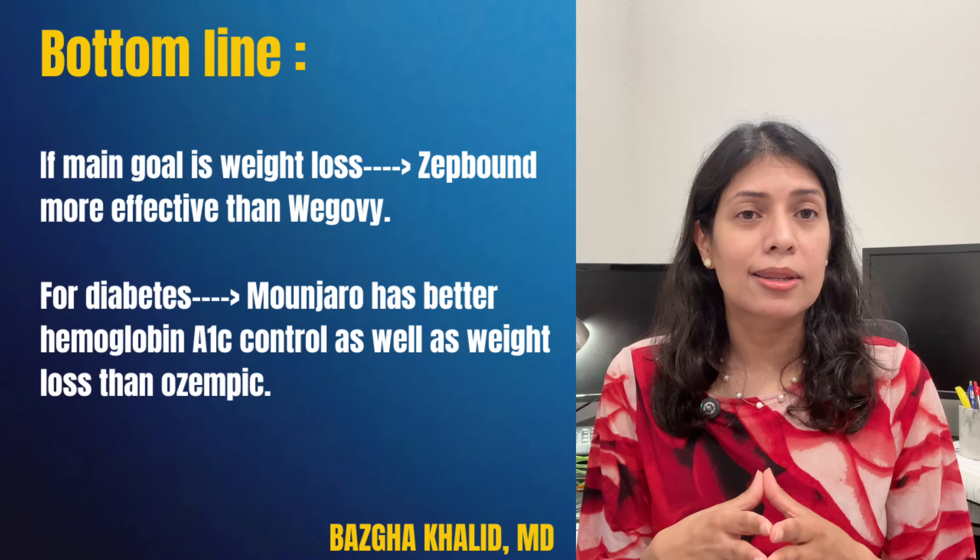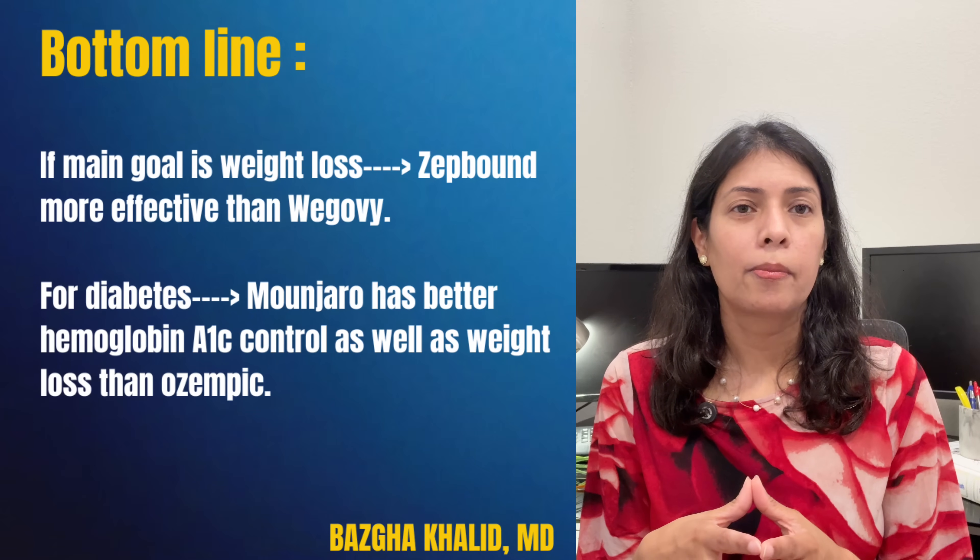It's best to discuss your options with your doctor. Key takeaways: both semaglutide and tirzepatide are effective, safe, and game changers in weight loss and type 2 diabetes management. Manjaro may edge out Ozempic for diabetes management along with better weight loss. The right choice depends on your medical history, goals, and insurance. Whether you're considering Ozempic or Manjaro, remember there's no one-size-fits-all answer — the best medication is the one that works for you, your health, and your lifestyle.